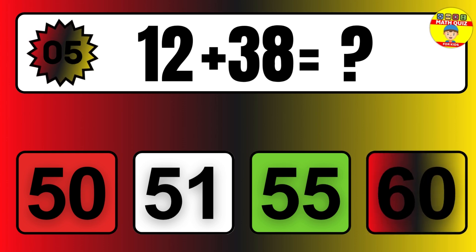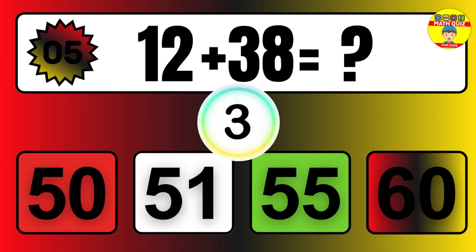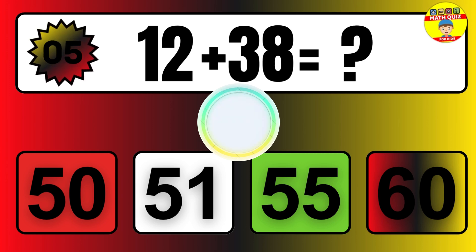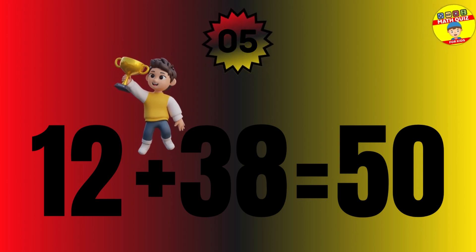Question: 12 plus 38 equals what? The answer is 12 plus 38 equals 50.